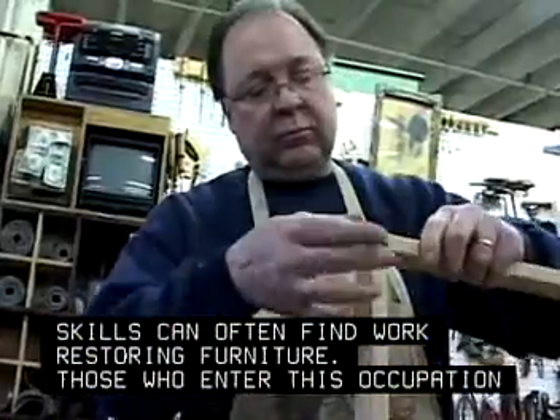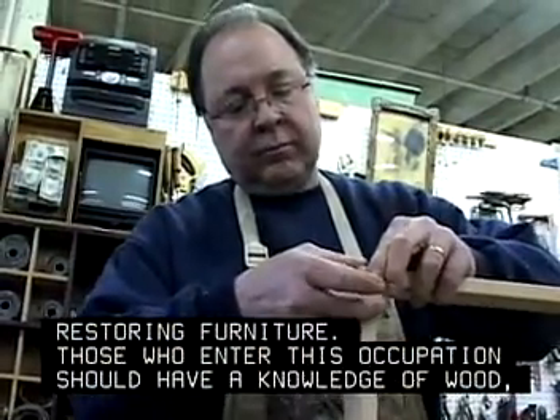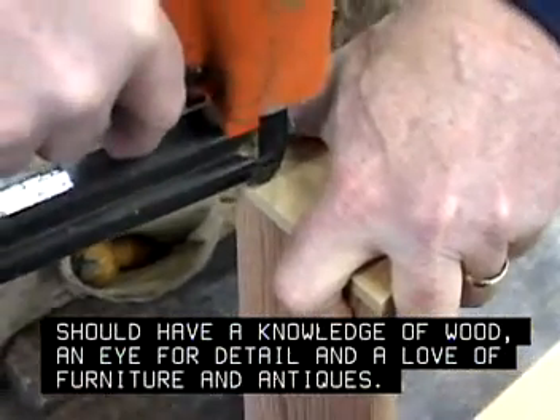Those who enter this occupation should have a knowledge of wood, an eye for detail, and a love of furniture and antiques. Perfectionists are welcome.